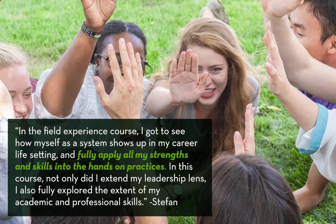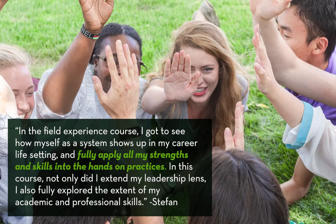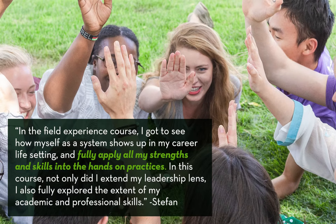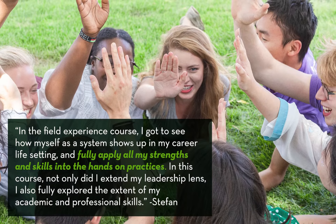In a field experience course, I got to see how myself as a system shows up in my career life setting and fully apply all my strengths and skills into the hands-on practices. In this course, not only did I expand my leadership lens, I also fully explored the extent of my academic and professional skills.